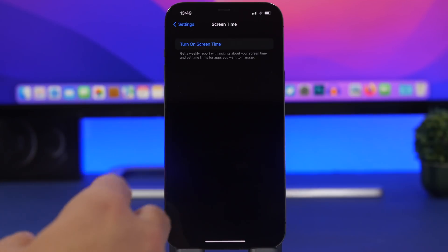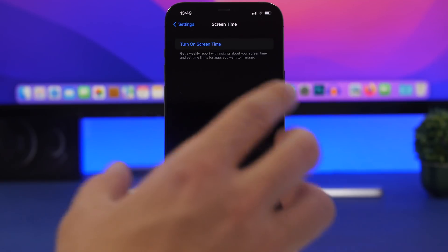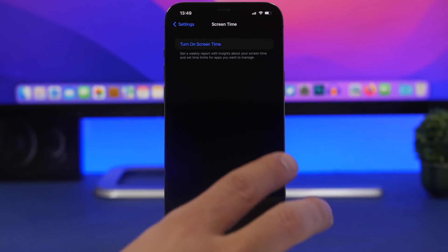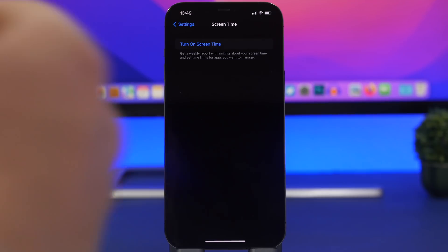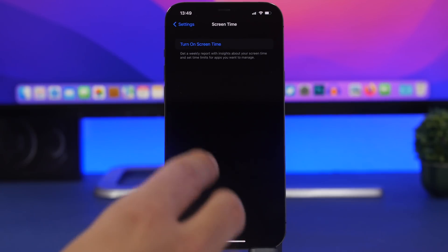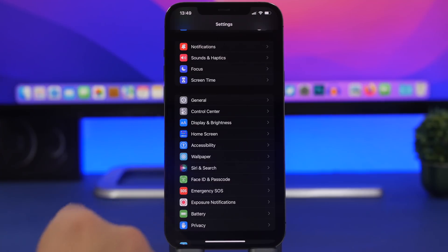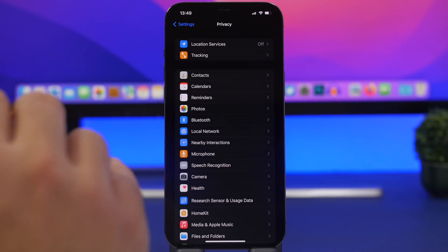Screen Time also has a big impact on battery life. If you don't use it, make sure it's switched off. Screen Time is useful if you want to limit apps or websites, or if a child uses your iPhone, but if you don't need those features, keep Screen Time turned off.